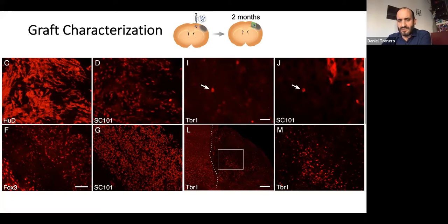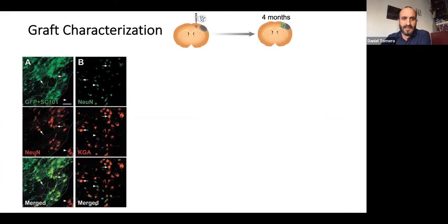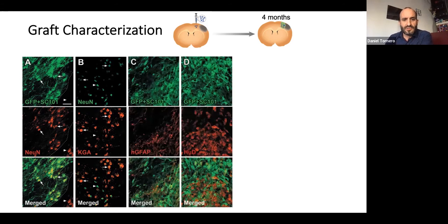TBR1 is a marker of deeper layers of the cortex. Moving forward in time, at four months post-transplantation, the number of NeuN-positive cells has increased and we have many mature neurons, most of which are also positive for KGA, a marker for glutamatergic neurons — the neurons we expect to find in the cortex. So most of the neurons we generate are glutamatergic excitatory neurons. We also detect astrocytes in our transplanted cells, and we observe IBA1-positive microglia and GFAP-positive host astrocytes present inside the transplant.